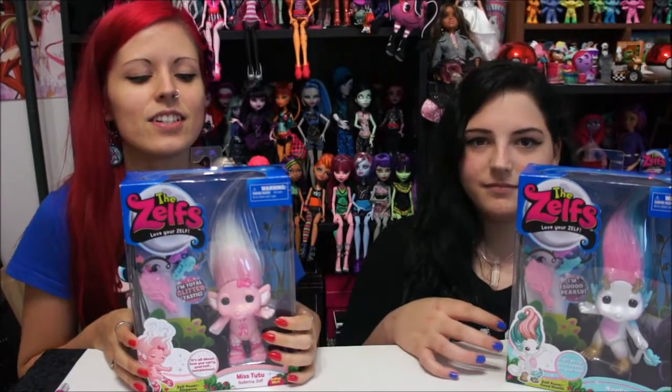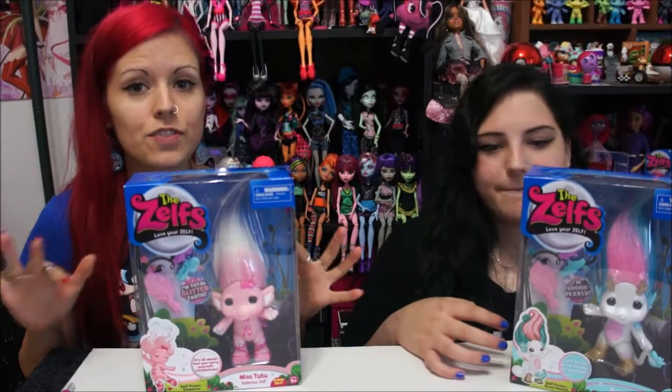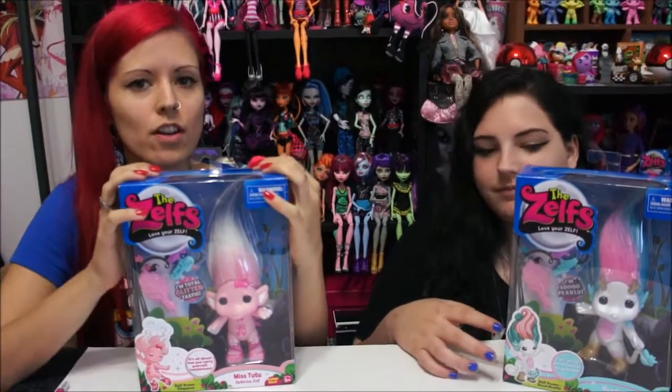Hey everybody, it's Elvira with Kara at the Doll Circle, and we were so excited because we went to Toys R Us and found they had a bunch of new Zelfs. We bought two of the large Zelfs.